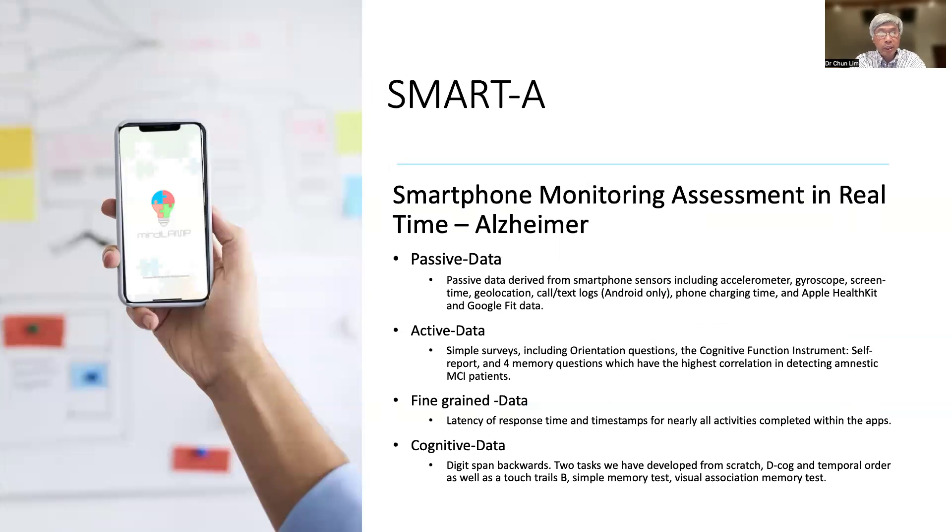Dr. Torres and I have developed a program app called SmartA, which stands for Smartphone Monitoring Assessment in Real-Time for Alzheimer's Disease. It is designed to collect passive data, active data, fine-grained data, as well as cognitive data — which are essentially pen and paper cognitive tasks that we have translated and transformed to the smartphone.